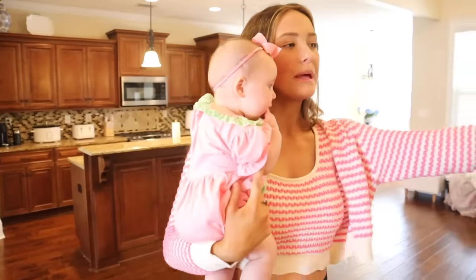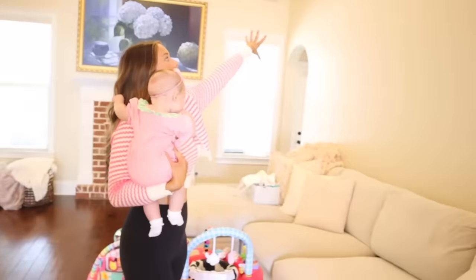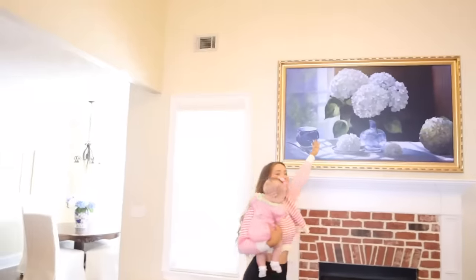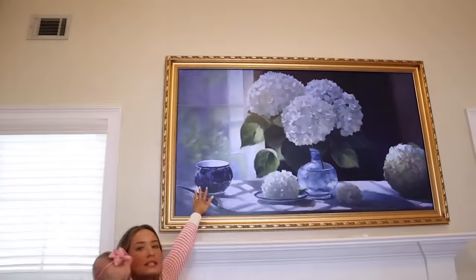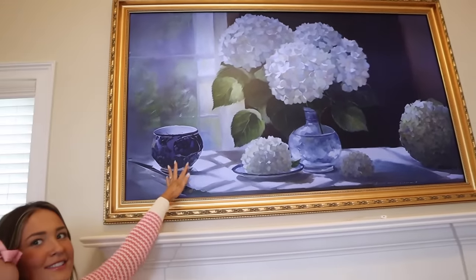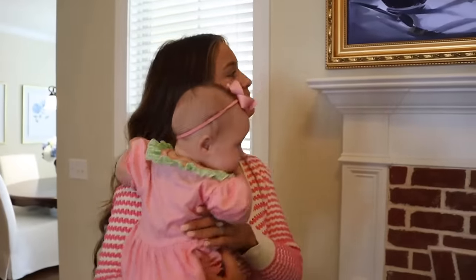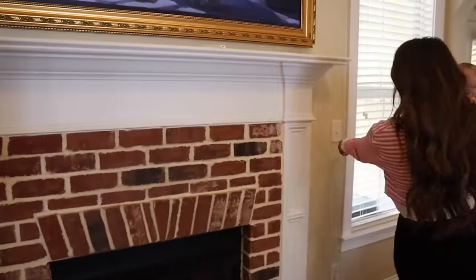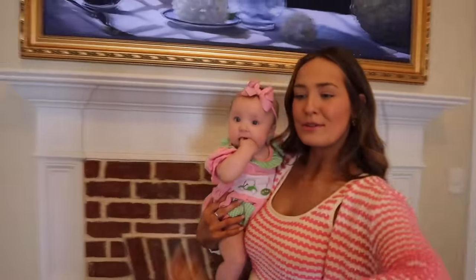We need new pillows and we'll put lots of stuff up on these huge walls. This is our beautiful frame TV — it's actually a TV, not a picture frame! We've also got our fireplace; I'm so excited about it. It was on but we turned it off.